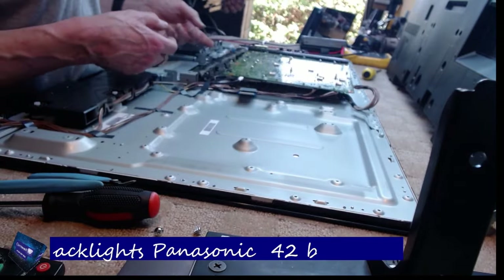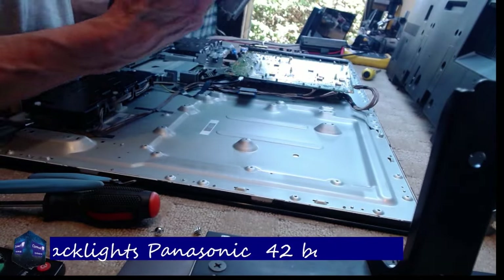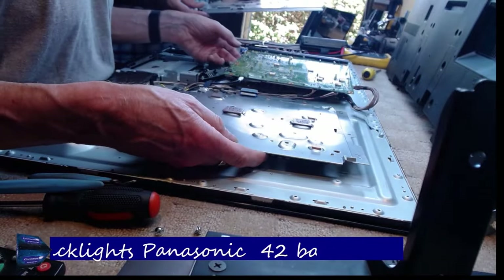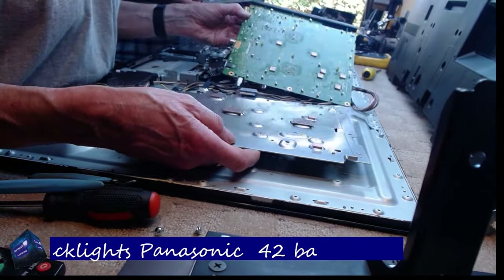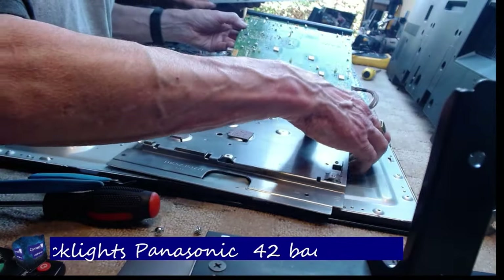Just going to do another quick one. This is kind of part two of a day in the life of a TV repairman. Mike's with me again on this one — we spent the day together.